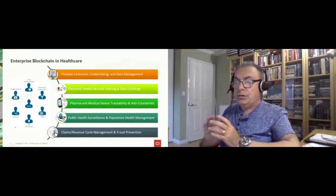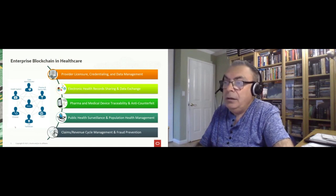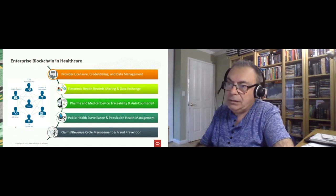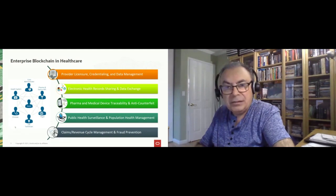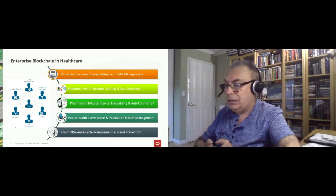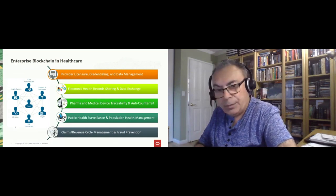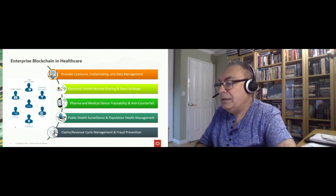Just to begin a little broader: there has been a lot of work done over the last few years in leveraging enterprise blockchain in the healthcare space. You can see examples here of blockchain use cases within and across the healthcare community. Provider license and credential data management has been probably one of the more popular use cases. We have done work in that area, as well as electronic health record sharing in Europe, self-sovereign health records sharing across health systems, traceability of pharmaceuticals and medical devices, and anti-counterfeit tracking. More recently, with the onset of the pandemic, we have seen work around public health surveillance, population health management, and claims and fraud prevention.